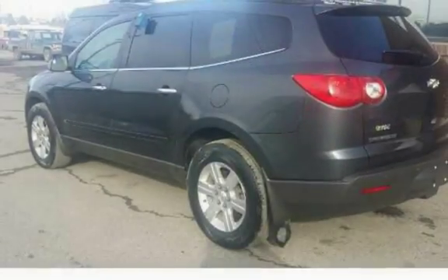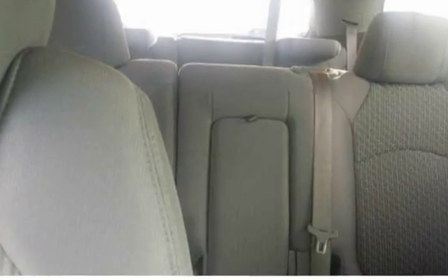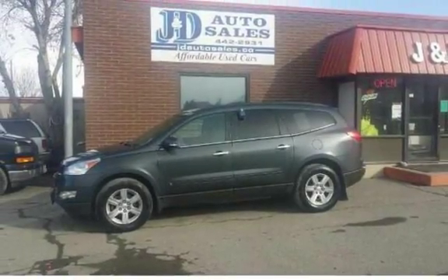This great SUV gets around great in all terrains. Third-row seating gives passengers extra room and packing space. Dual DVD players keep rear passengers entertained. Clean car facts on file. Priced Way Under Book Pricing at $10,995.